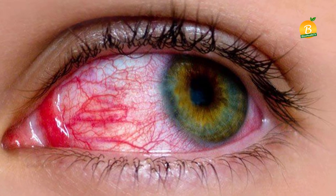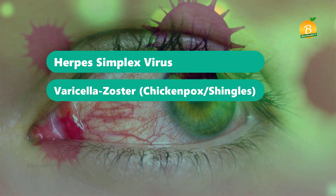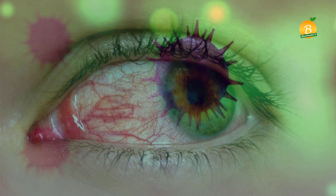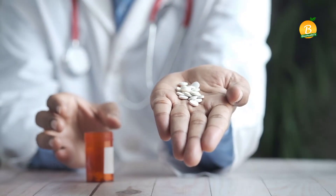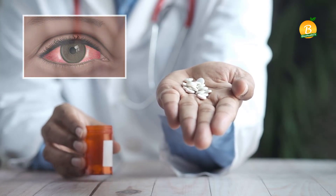Pink eye caused by a virus doesn't need treatment unless it's caused by herpes simplex virus, varicella-zoster virus (chickenpox or shingles), or a sexually transmitted infection. It usually needs to run its course, which can take anywhere from one to three weeks. These are serious infections that require antiviral medications — if not treated, they could scar your eye or cause vision loss.